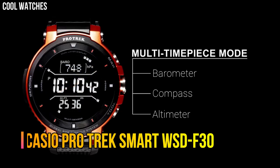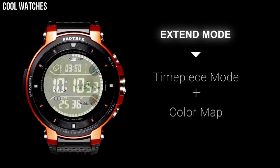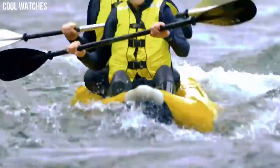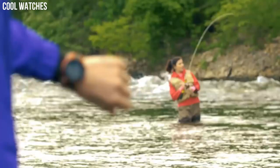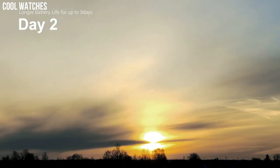Casio ProTrek Smart WSD-F30. ProTrek Smart is a unique combination of style and functionality that keeps you ahead of time with its unique features. The TFT display of the watch gives you a comfortable viewing experience. Standard mode with Bluetooth and Wi-Fi enabled and GPS disabled will get up to one and a half days of battery life. A smaller form factor with a superior display, better battery life, and a more informative monochrome display are certainly welcome additions to what was already a capable outdoor smartwatch.